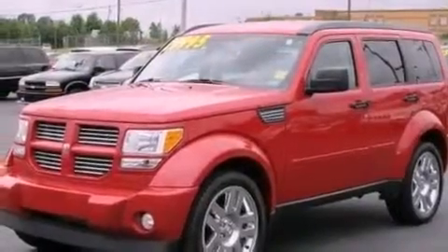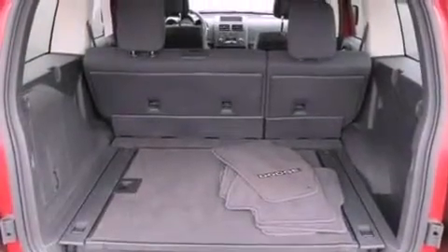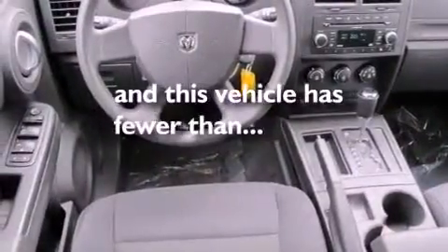The following features are also included: air conditioning, heated side view mirrors, a rear window defroster, performance tires, a Sentry key theft deterrent system, front and rear floor mats, fog lamps, an anti-lock braking system, a keyless entry system, and this vehicle has fewer than 24,000 miles on the odometer.